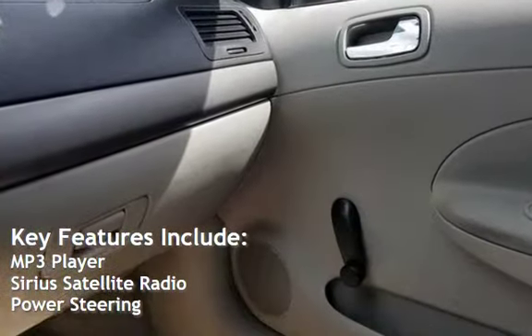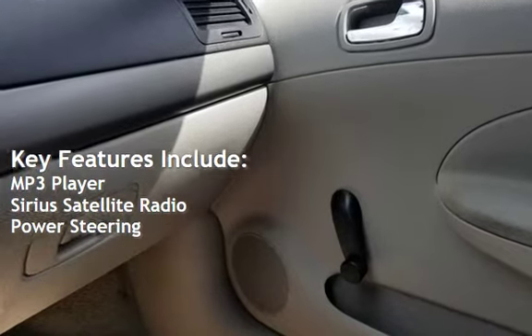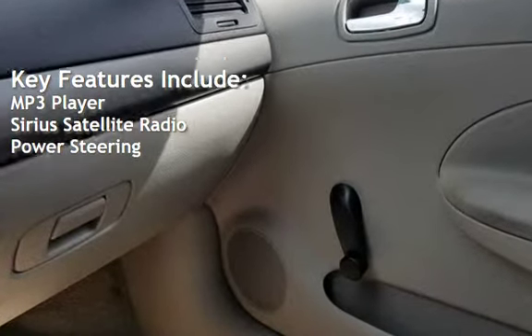Key features include an MP3 player, Sirius satellite radio, and power steering.